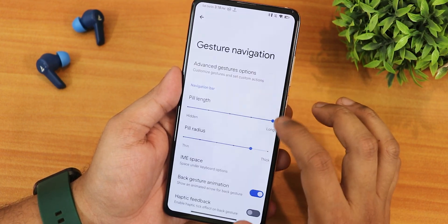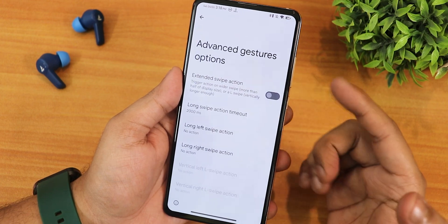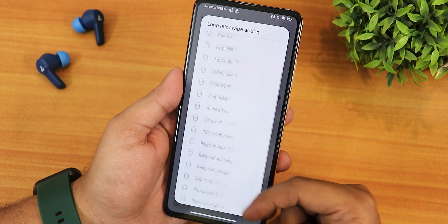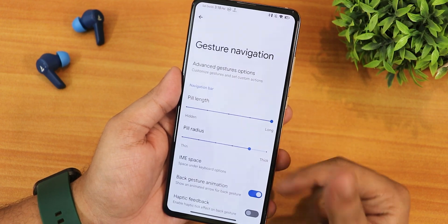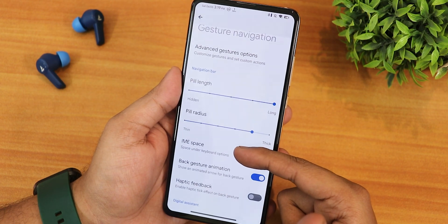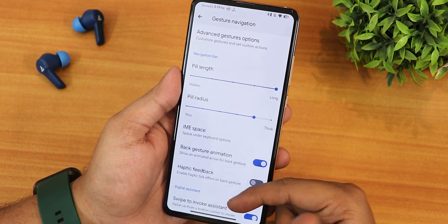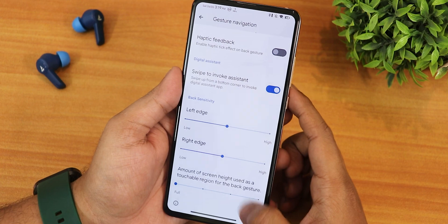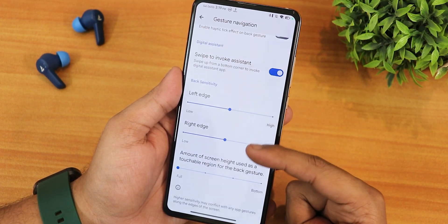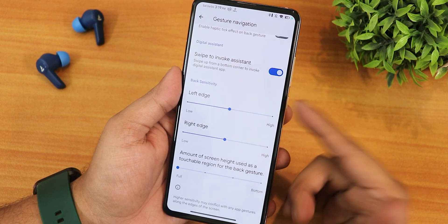There is quick open camera as well. In system navigation gestures we get advanced gestures — the swipe action — which you can customize between many options. We have the pill and pill radius customization, the IME button space below the keyboard, back gesture animation, haptic feedback, swipe to invoke assistant, and left and right edge configuration.